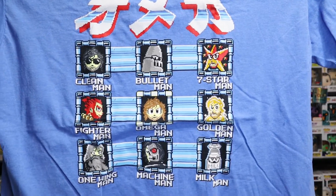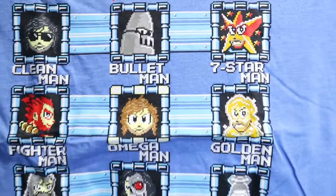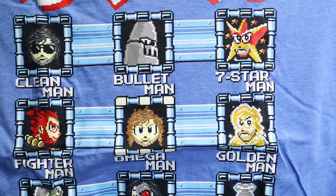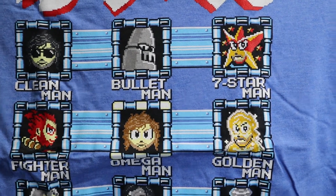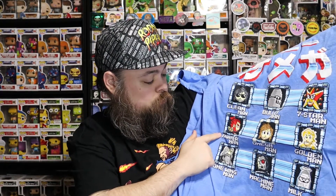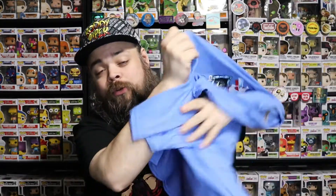Every one of these pictures is like a version of a Mega Man villain from Kenny Omega. So that is actually really cool — Clean Man, he's the cleaner, Omega Man, Machine Man, One Wing Man, Fighter Man, Golden Man, Bullet Man, Seven Star Man, and Milk Man. That's actually a really cool shirt. I like that one a lot. Nice to add a shirt like that to my collection. I have a ton of wrestling shirts. Speaking of Kenny Omega, there is a Kenny Omega shirt right there that I got in this box.